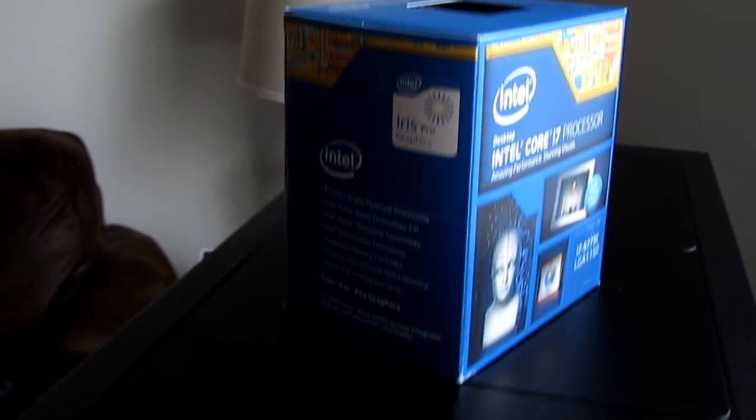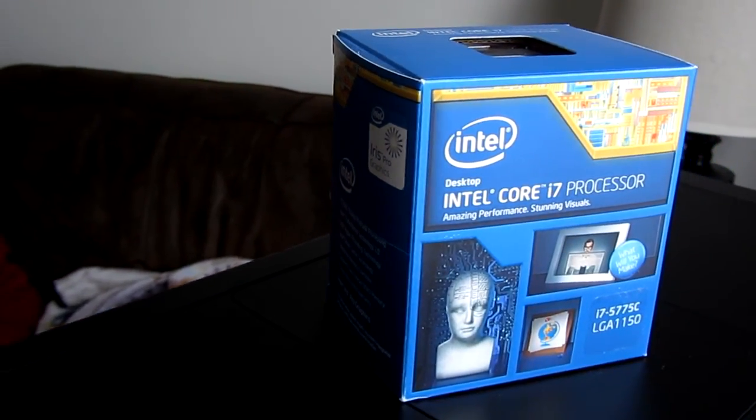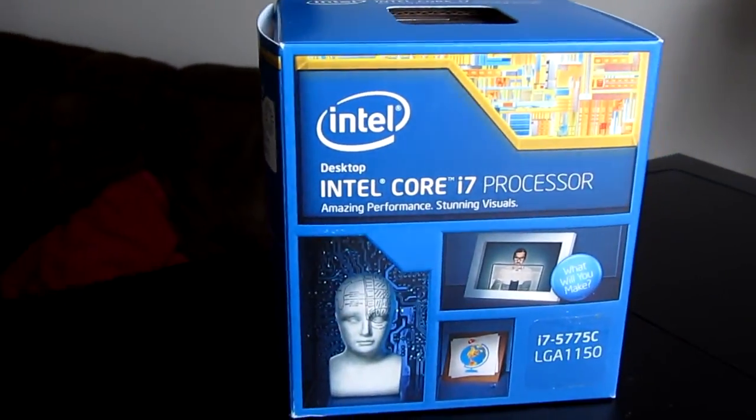Hello YouTube and welcome to my first big hardware review video. Today we will be taking a comprehensive look at the Intel Broadwell 5775C.